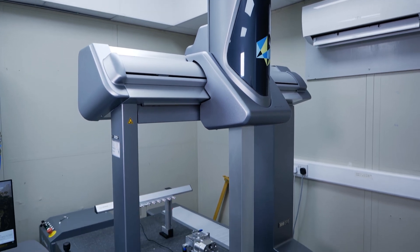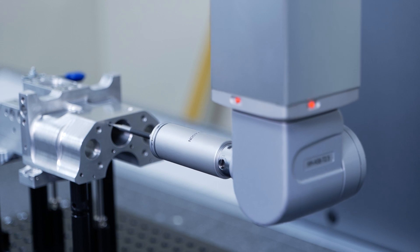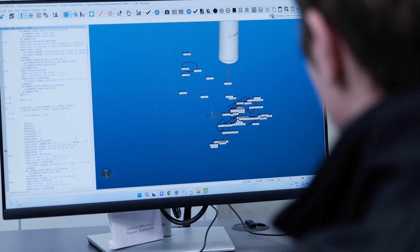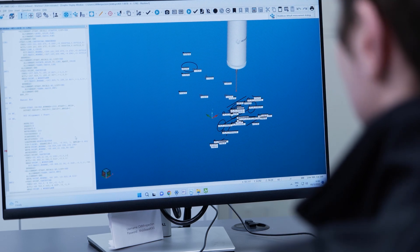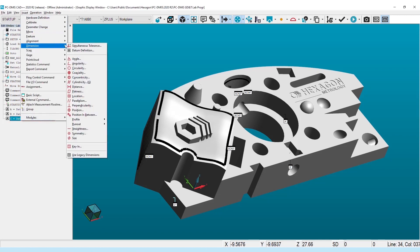What about the software and what benefits and savings come from it? Some of the features we have in PC-DMIS: if we have a CAD model with embedded PMI — product manufacturing information — so things like GD&T, the geometrical tolerancing that's embedded into the CAD model, we can automate the programming side of it.